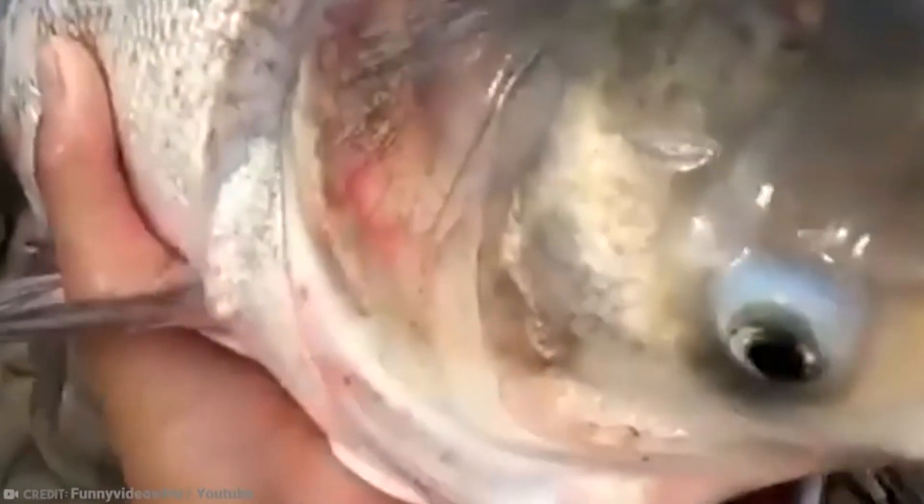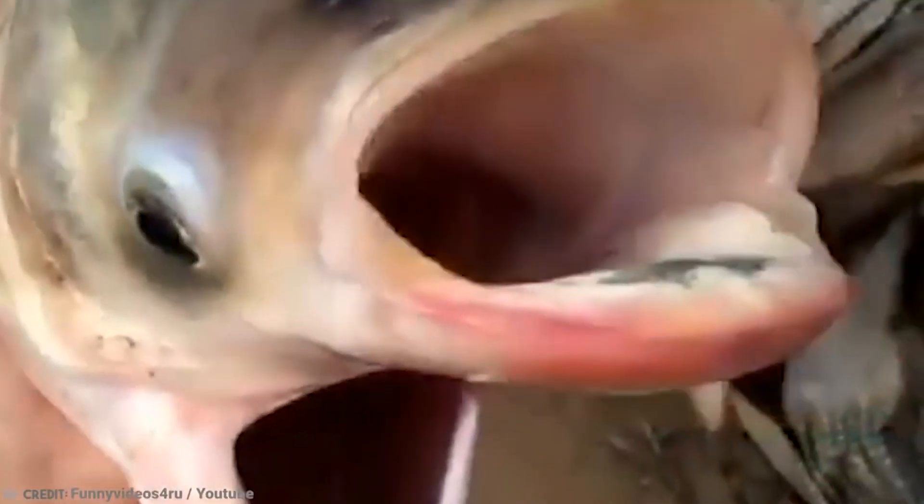Maybe even one of those crazy three-eyed fish from The Simpsons? One question remains: which mouth was the one that took the bait? And when it did, did the other mouth call it a dumbass?